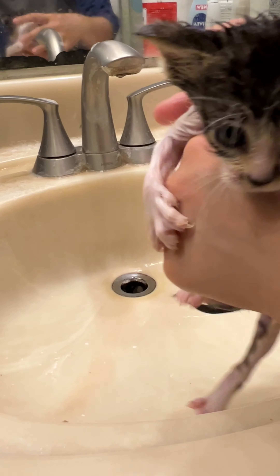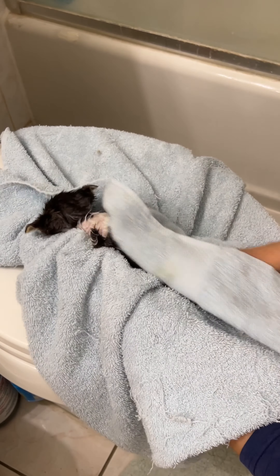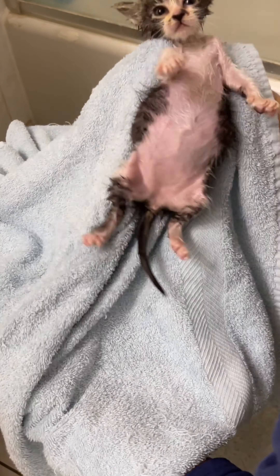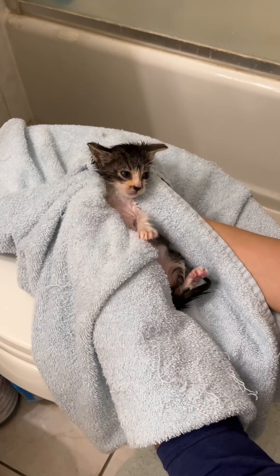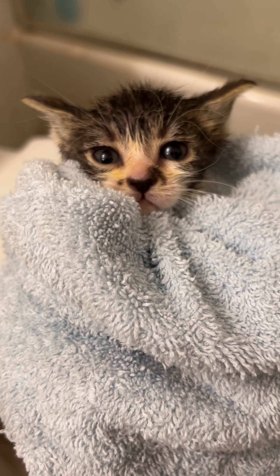With foster kittens, the potential for things to go wrong due to their age and where they come from is so high that you want to avoid any potential complications if you can. Now I'm finishing off the bath by towel drying her. Kittens this young have a harder time maintaining their body temperature, so I want to dry her as best as possible. Once she's mostly dry I'll put her in the bathtub with a heating pad and towel, where she'll join her other two brothers while I start the next bath.